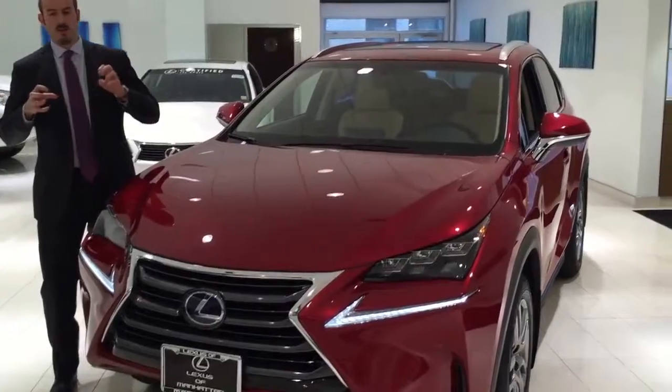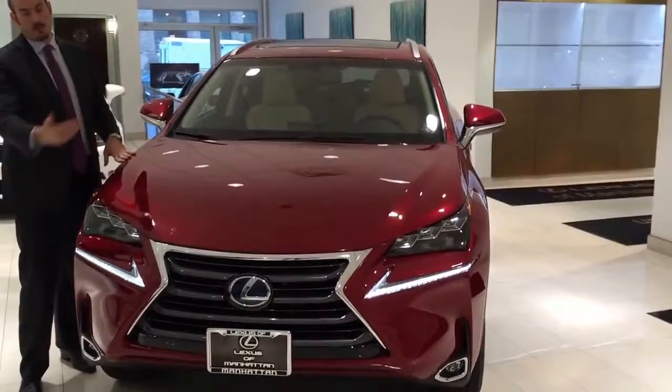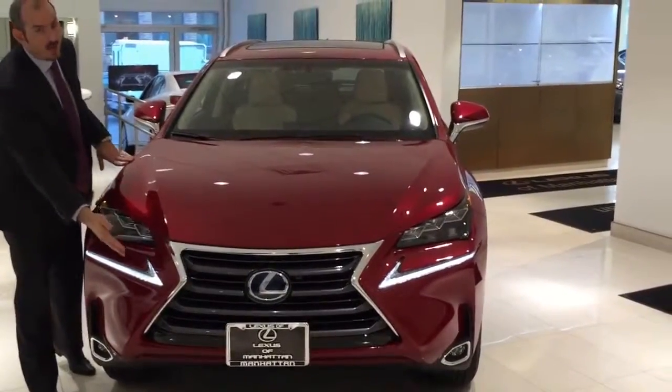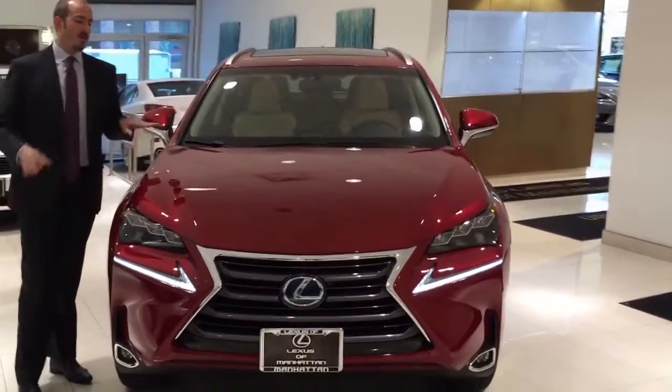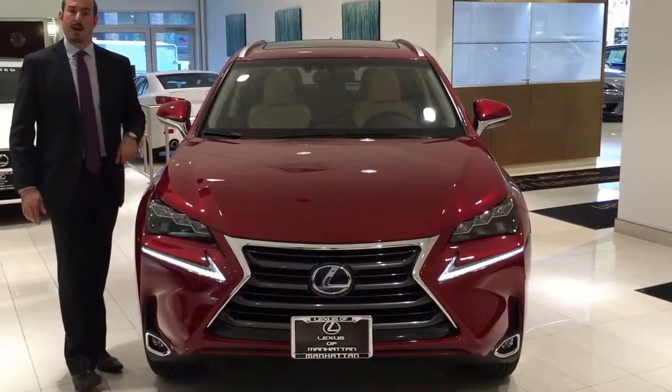It really is a very aggressive and unique design, with the all-new Lexus spindle grille, the L-Motive daytime running lights, and this particular car is equipped with LED headlights, which are available as an option on the NX.